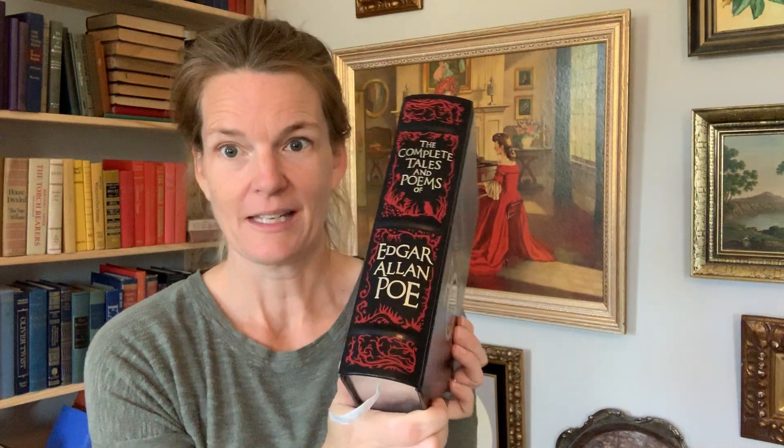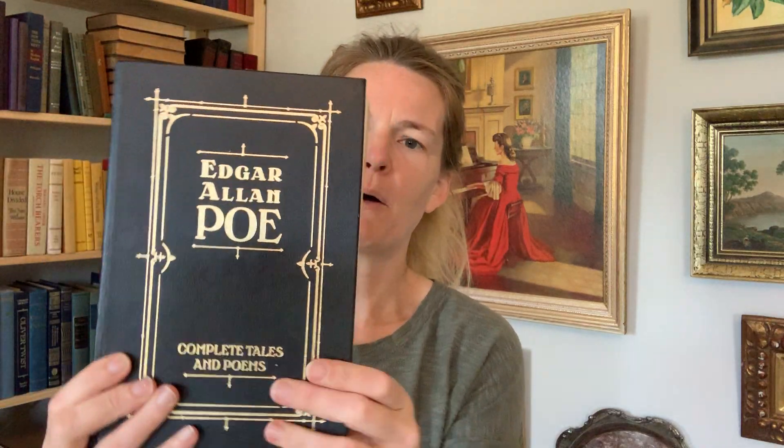I got this lovely Edgar Allan Poe edition from Barnes and Noble. This was published in 2007 — look at the silver. I'm thinking this book is going to be a giveaway. I've been meaning to have a giveaway and I think that would be a great choice for October. Here's another Barnes and Noble Poe — complete tales and poems. This one has gold along the edges.